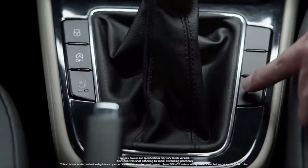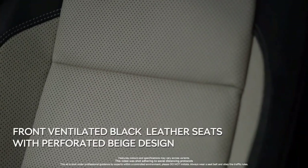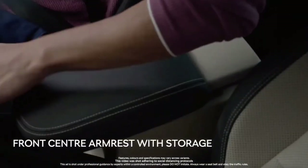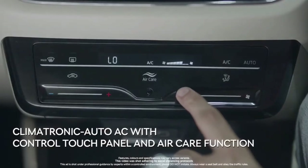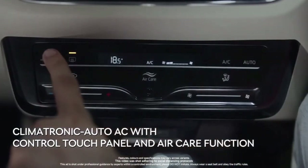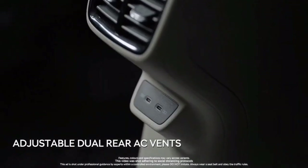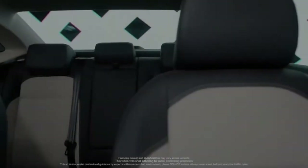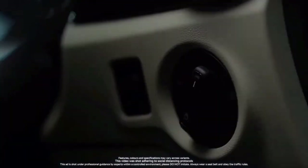In terms of powertrains, Volkswagen will offer two petrol engines with the Virtus. The 1.0-litre turbo petrol engine will produce 110 PS of power and 175 Nm of torque, mated to either a 6-speed manual or a 6-speed torque converter automatic transmission.